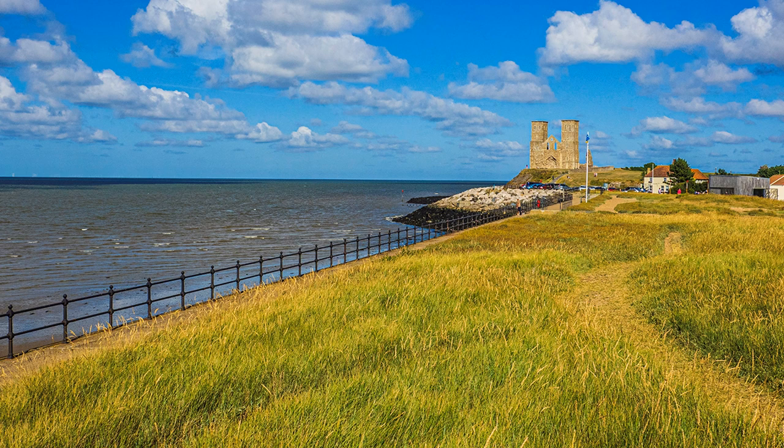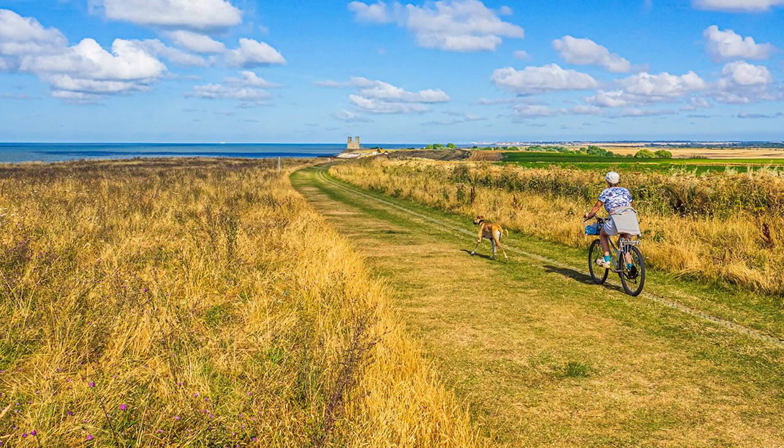To add variety to my walk, the return is made a little inland over higher ground, with extensive views across the North Sea and back to Reculver. Again, with an open landscape, foreground interest is important, even if it is an obliging cyclist with dog appearing at precisely the right moment.